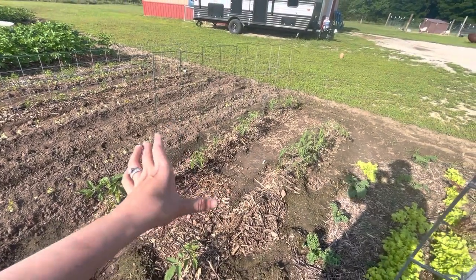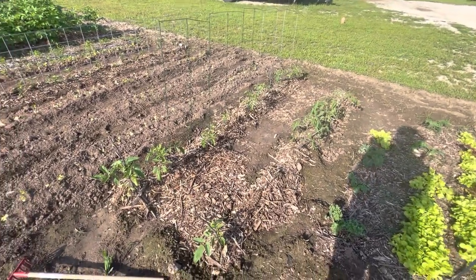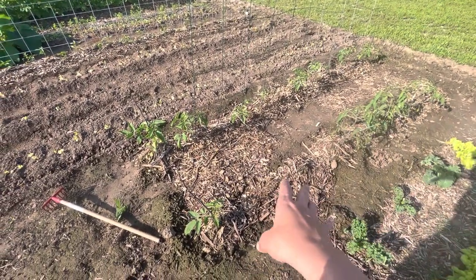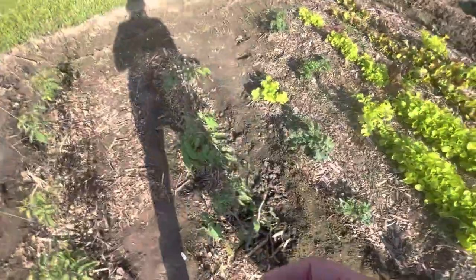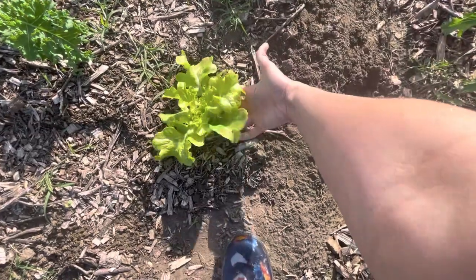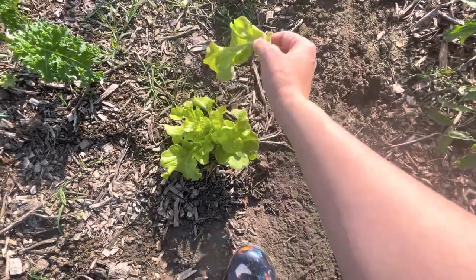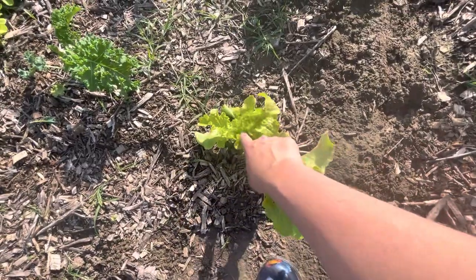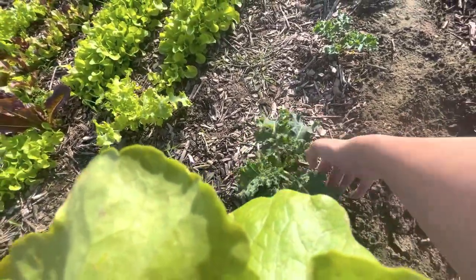Over here are our paste tomatoes — all Roma or the Incardi that I planted, started indoors. We did lose three of them right here, so I'll be replacing those with some more that are growing inside. I'm going to grab some of this lettuce — these are the ones I started inside, and I just take the outer leaves that are getting bigger, which is what I harvest. I've been doing this very often so it's growing quite a bit. I'm also going to grab some kale.